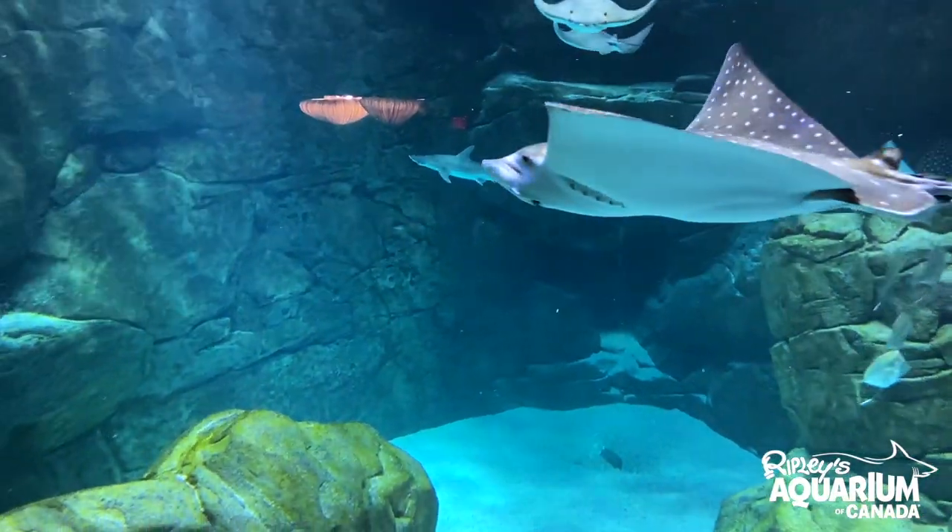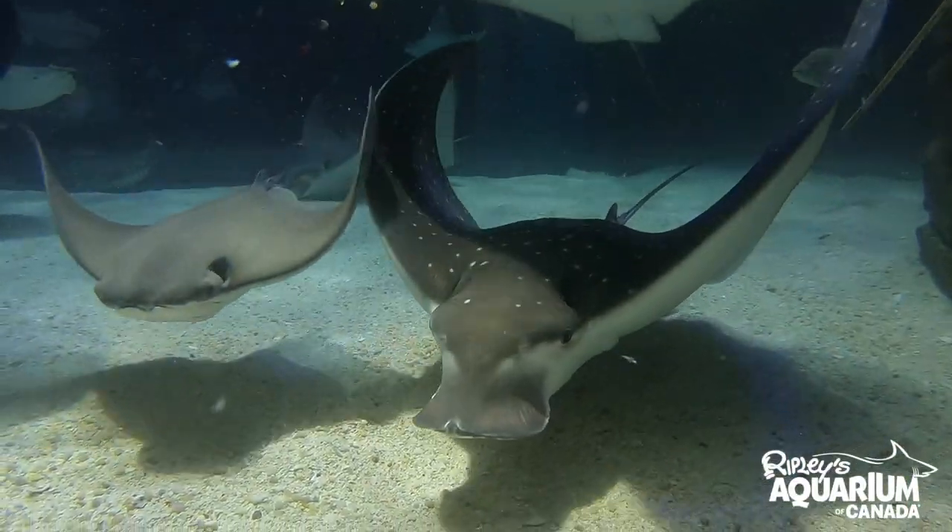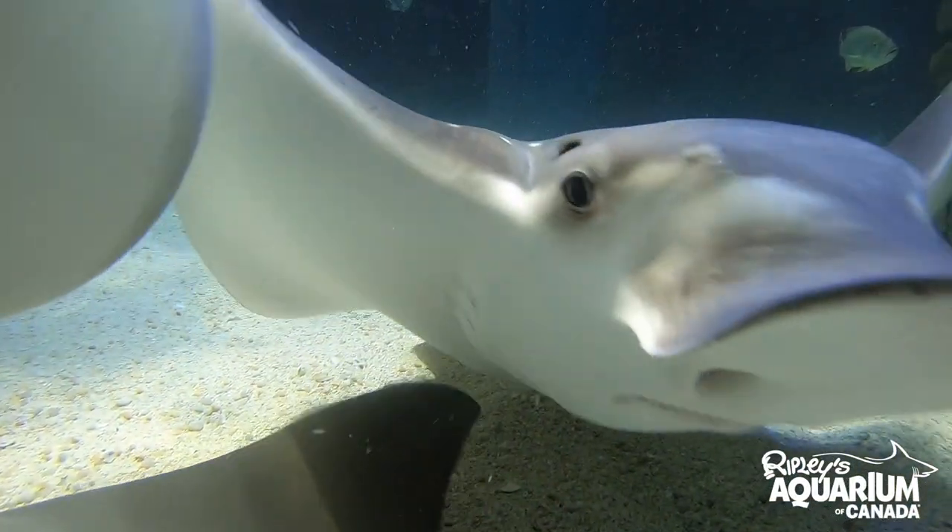We first got our spotted eagle rays here on site at Ripley's Aquarium of Canada in July of 2016. We were very excited to get them because they are so beautiful and very intelligent animals that we can do a lot of interesting work with in the tank.